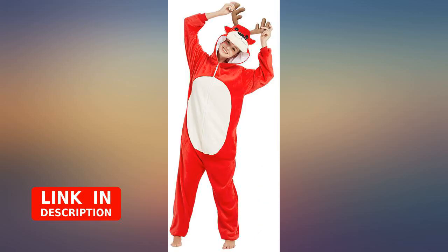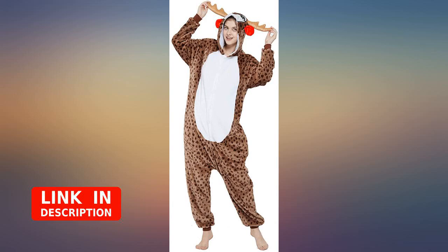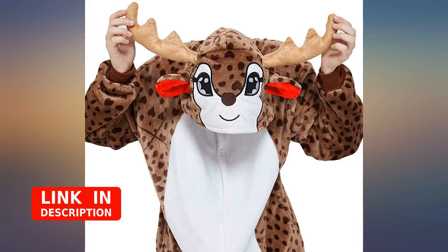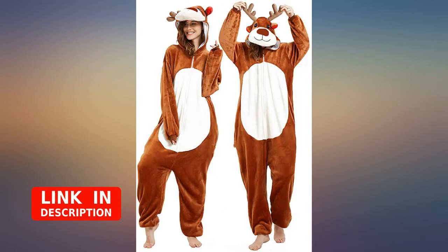I bought my size according to the sizing chart, but it's a slim fit and is a little snug — not as loose as previous oncies/CPJs I've bought in the past. Other comments mention a back flap, but the one I got is all one piece.